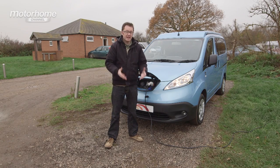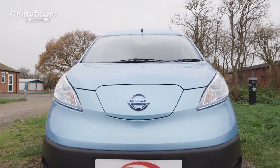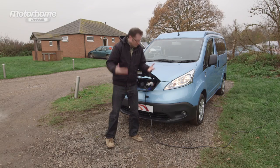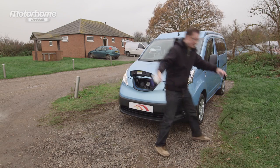The campervan of the future is here with us today. It's the Dalbury Electric, as produced by Hillside Leisure, which is the world's first electrically powered production campervan. What are we waiting for? Let's get right inside, unhook it and see just how good it is.